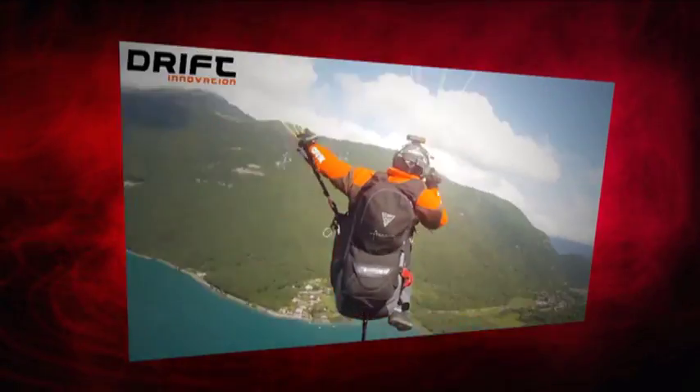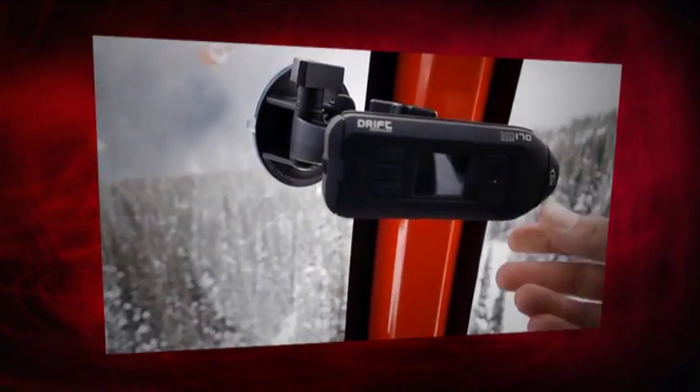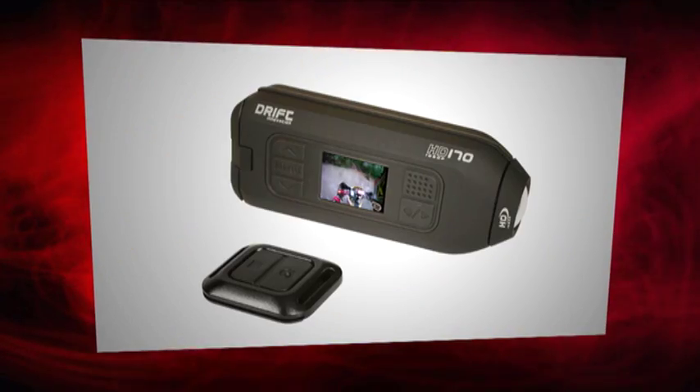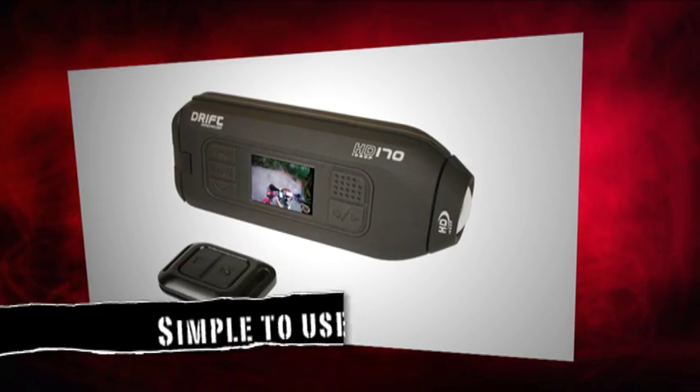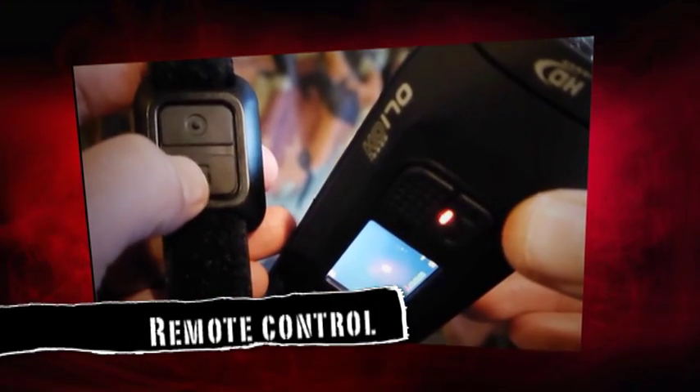Best of all, unlike some other helmet cams on the market, the Drift Innovation HD 170 Stealth comes with a colour LCD screen that allows you to check the shot setup is correct before you shoot, or for playback to check what you've recorded. Unlike some of its competitors, it has a simple one-button operation, and even comes with a remote control to start and stop recording.